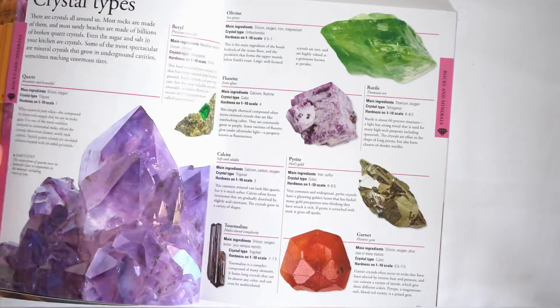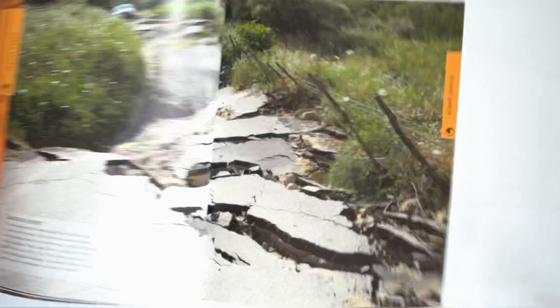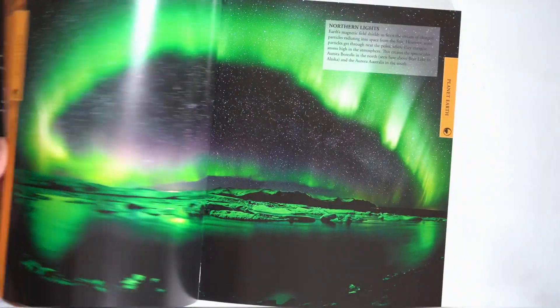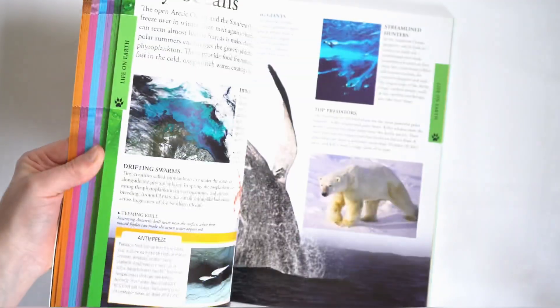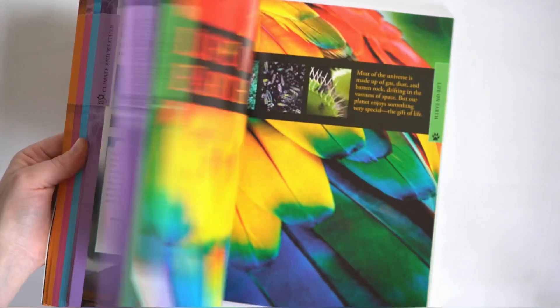That's one of the reasons I love their encyclopedias and use them a lot. We have a lot of topics covered in here — when we did our Collins Primary Geography, we pulled this out a lot for volcanoes, moon phases, and planet earth.